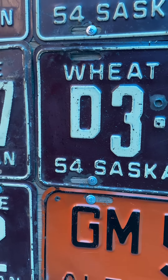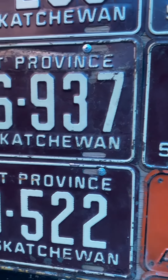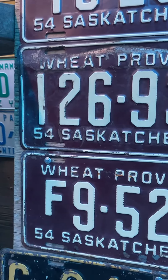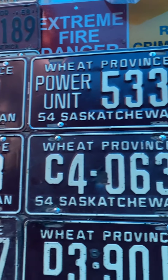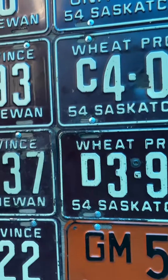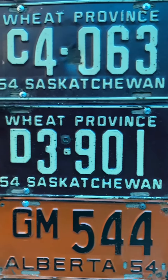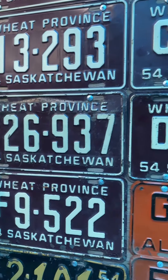How's everyone doing today? 1954 Saskatchewan part two — 69 years ago yesterday. We seen that sample, that five digit power unit trailer plates, but we also have that normal D delivery plate and an F plate.